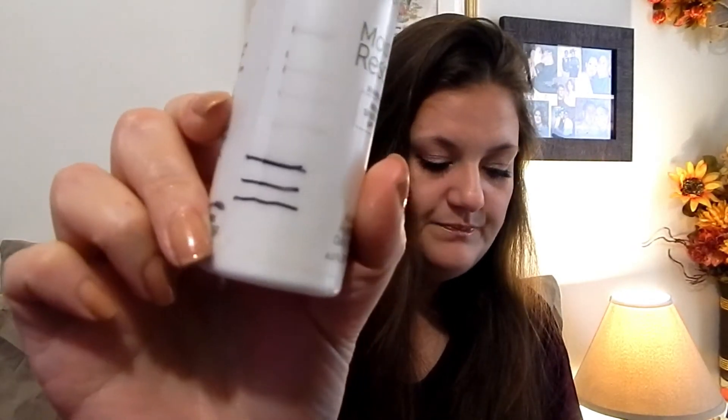Number ten was Lassie and I chose this Garnier Skin Active Moisture Rescue. That bottom line is where I'm at now. I was using some samples of some moisturizers, so that's why I haven't made a whole lot of progress. I'll just keep trucking along to see if I can get it finished.